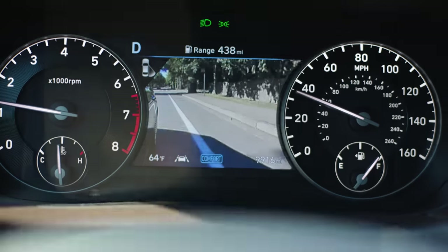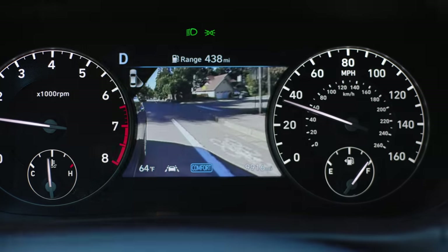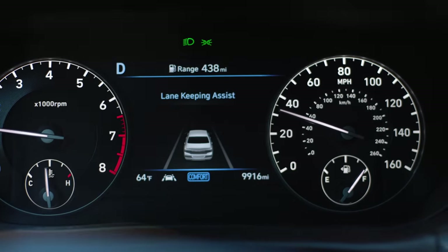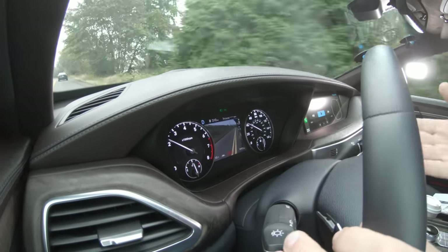When you use the turn signal, you get a camera view in the gauge cluster. We've seen this with other vehicles from Hyundai and Genesis — one of them puts it in circles, which I found distracting. This one puts it in the middle, and I think that's okay.